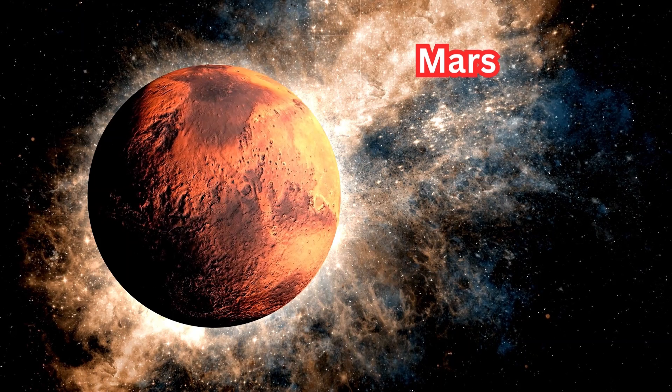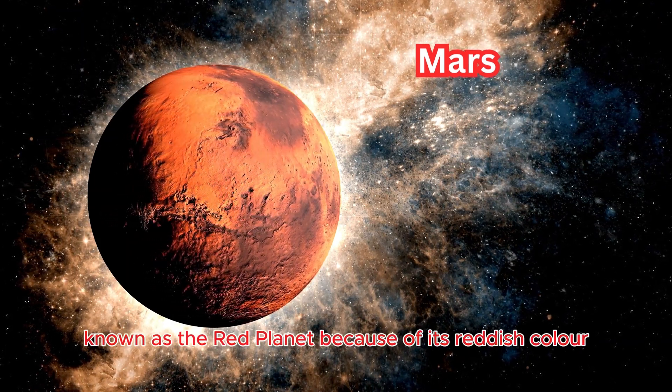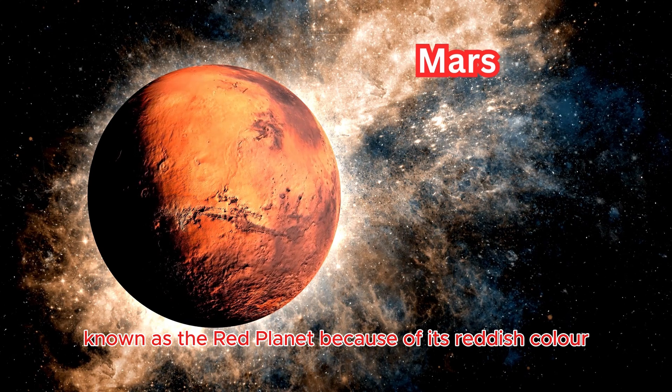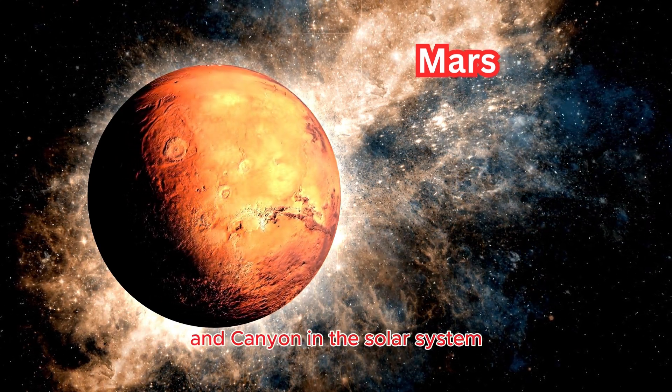Mars: the fourth planet from the sun, known as the red planet because of its reddish color. It has the largest volcano and canyon in the solar system.